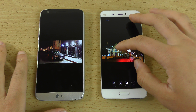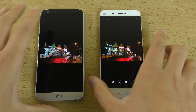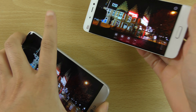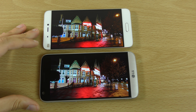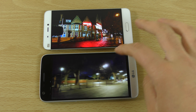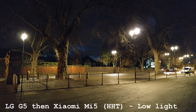We did a camera comparison on both. The Mi 5 camera performance is very good, especially when you put the HT mode on for low light, but you can't quite match the same level of quality as the G5 camera. I noticed this taking some low light shots — it's good, don't get me wrong, but not quite as good as the G5.